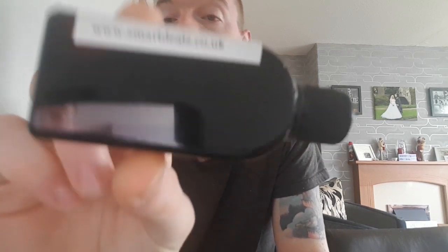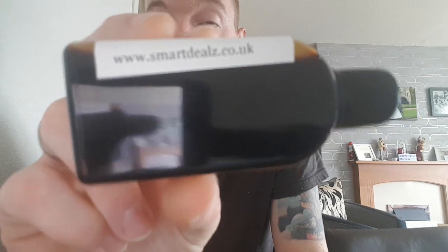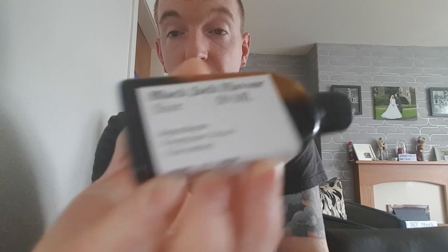Now on the pictures they were showing these bottles with the Vapours R Us branding and everything, but they're actually sending out these bottles from a company called SmartDeals.co.uk — there's the website there. The text is the exact same, it says Blackjack, but it doesn't even smell the same.